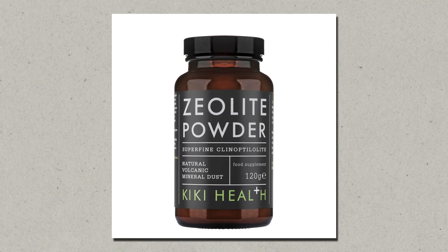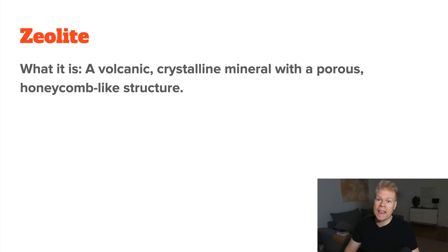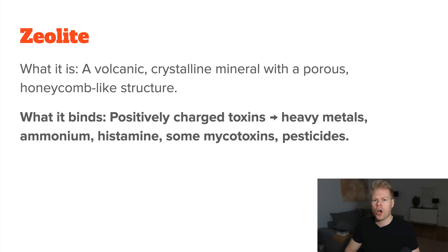Zeolite is a crystalline volcanic mineral with a honeycomb-like structure that acts like a natural sieve for toxins. It's especially good at trapping toxins that carry a positive charge, so it primarily binds to heavy metals like lead, mercury, cadmium, and arsenic.